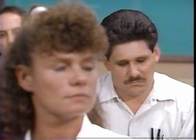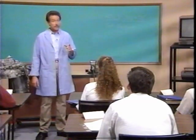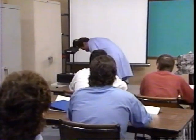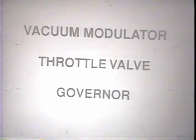I'm still not sure about the differences between the modulator, throttle valve, and the governor pressure. Could you talk a little bit more about testing these specific parts? It can be difficult keeping all the hydraulic components and pressure straight. These are the three major components that allow shifts to occur smoothly and at the right time. Let's take a look at each one individually, and we'll start with the modulator.